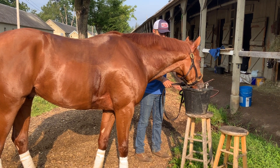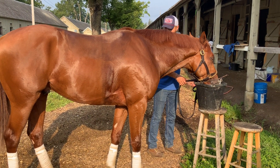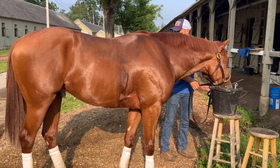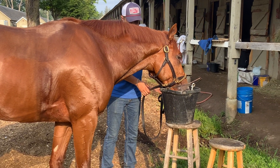Good boy. I hope we got a New York bred monster on our hands here. Good boy.